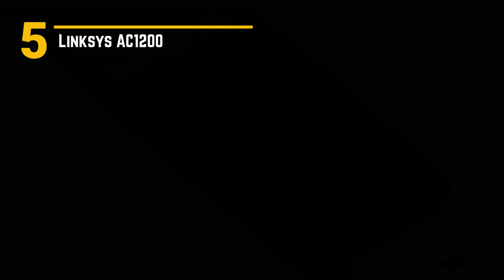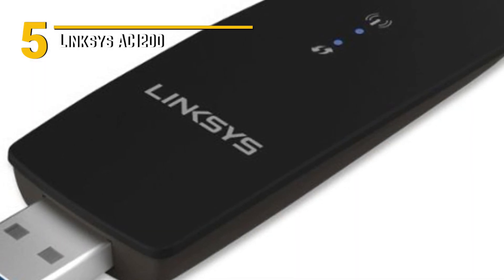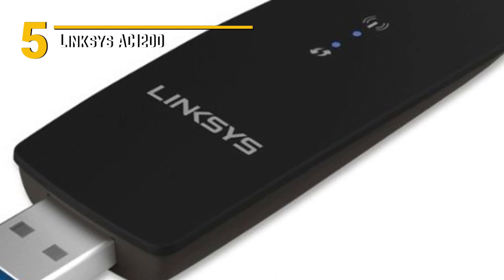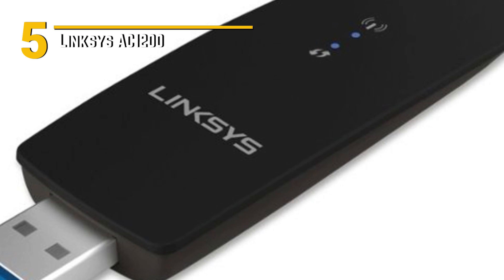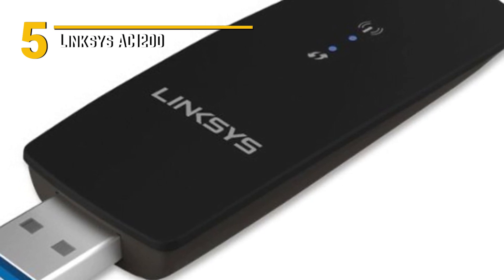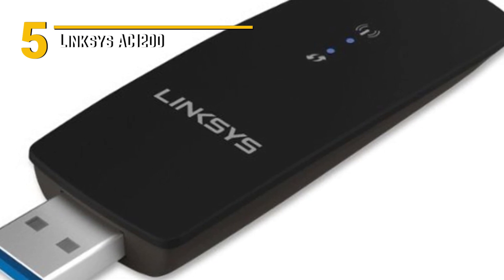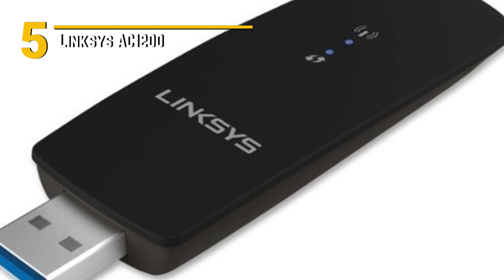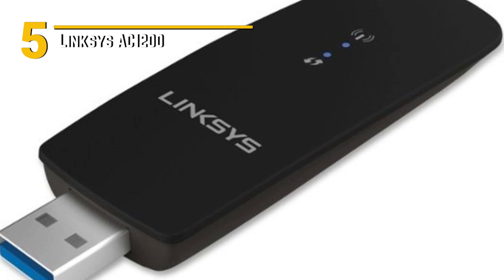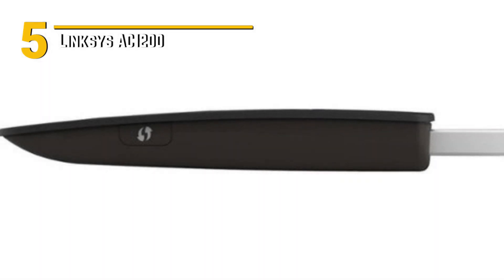Setting up the Linksys AC-1200 is a breeze thanks to the user-friendly web interface. Even if you're not a tech guru, you'll be up and running in no time. The Linksys AC-1200 offers top-tier performance without breaking the bank — a cost-effective solution that punches above its weight class. In terms of design, the AC-1200 sports a modern, minimalist look, and its compact form factor ensures it won't be an eyesore in your living space.